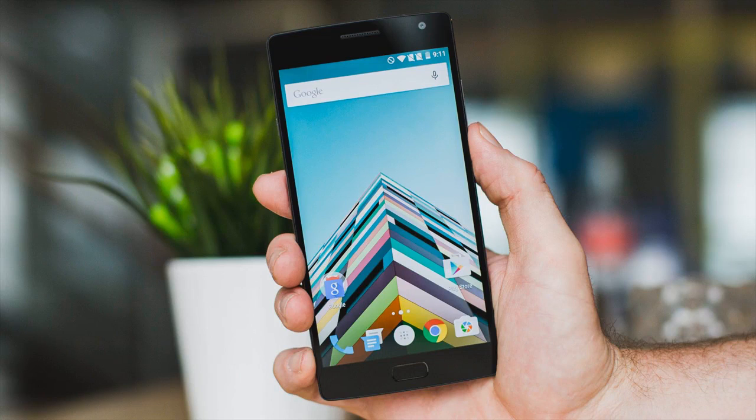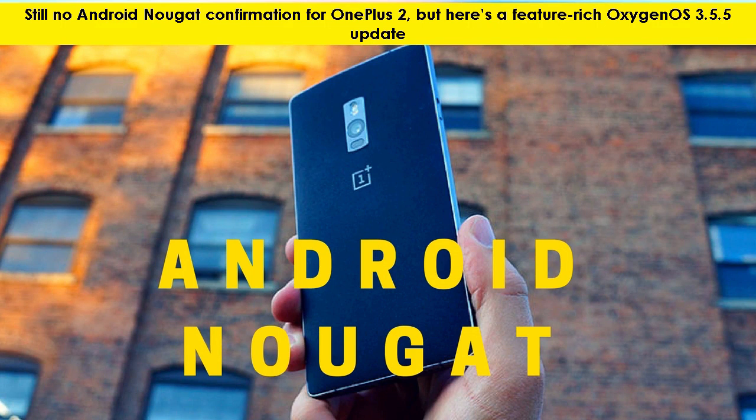Hello and welcome to another episode of Technology News. Let's find out what today's video is about. Still no Android Nougat confirmation for OnePlus 2, but here's a feature-rich Oxygen OS 3.5.5 update.